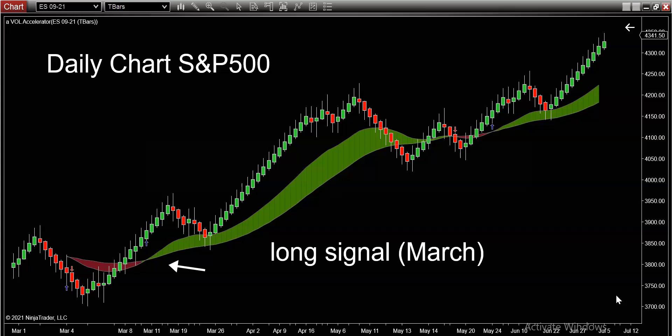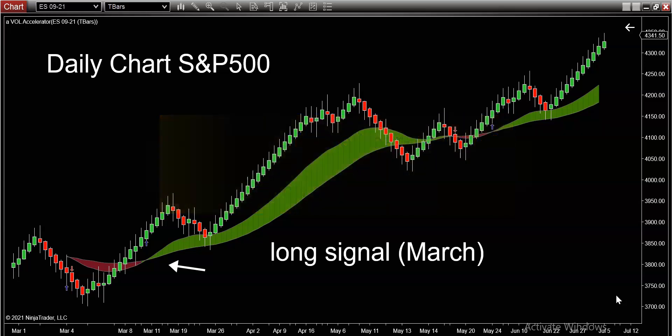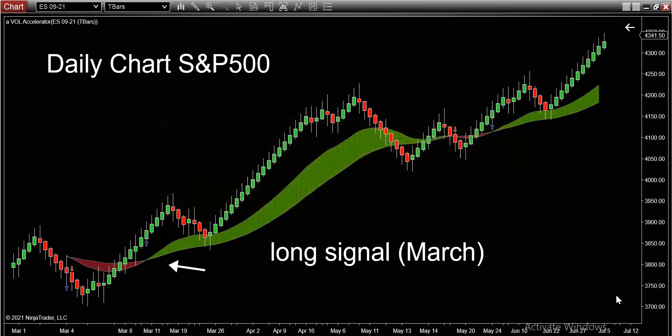Basically, halfway through the year, you've got to ask yourself a simple question: are you making money trading? Are you profitable through today, the halfway point? Or have you been losing money? It's a simple question — be honest with yourself, because if you're not honest with yourself you're only cheating yourself, not me.